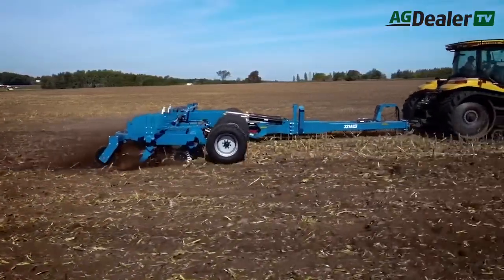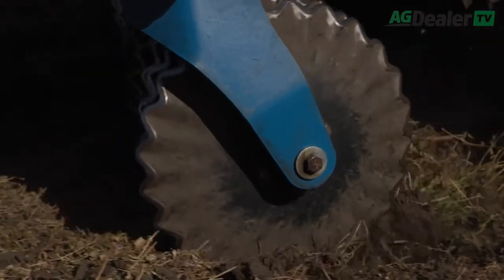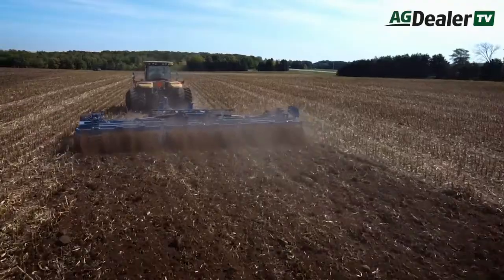What you're looking at is the latest high-speed disk implement to come onto the market here in Canada. It's from Brandt and it's called, appropriately, the Brandt high-speed disk. Welcome again to AgDealerTV. That high-speed disk from Brandt is the latest model implement in that field to enter the marketplace in Canada.